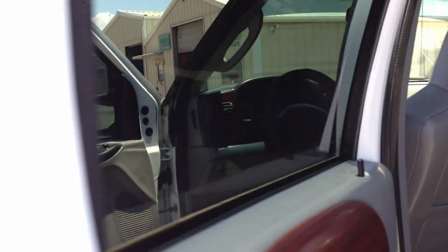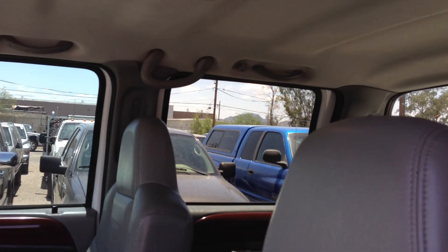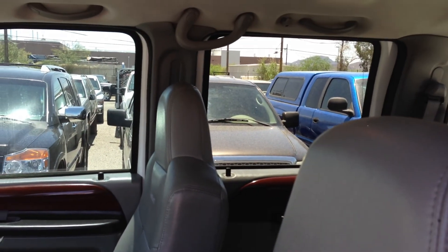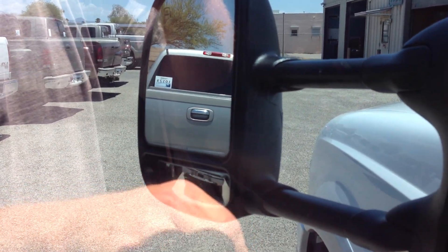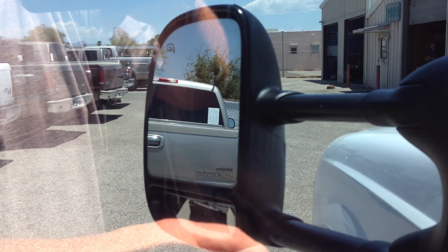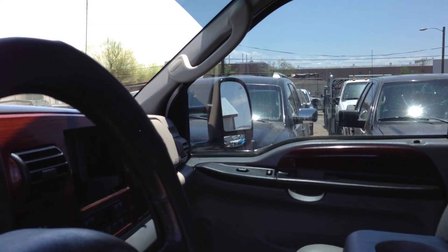Driver rear window switch works. Driver window, passenger window, passenger rear window, driver rear window — all work. Locks work too. Let's do mirrors. Both mirrors adjust out, in, up, and down on each side. The driver's side was a little slow when moving — it's going to need a new mirror motor pretty soon. They're about $150 when it finally does go out.